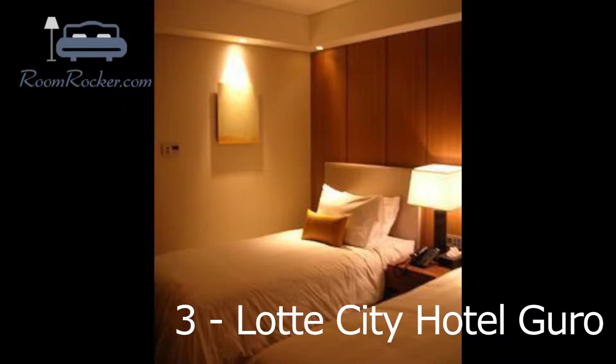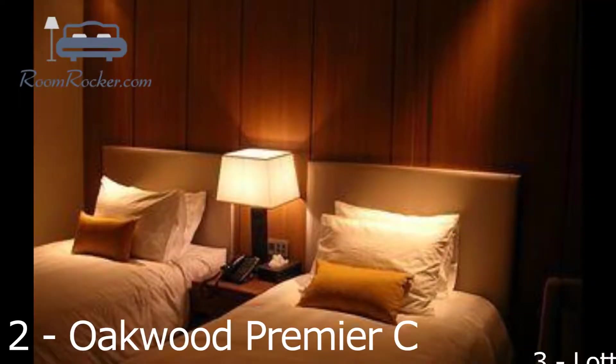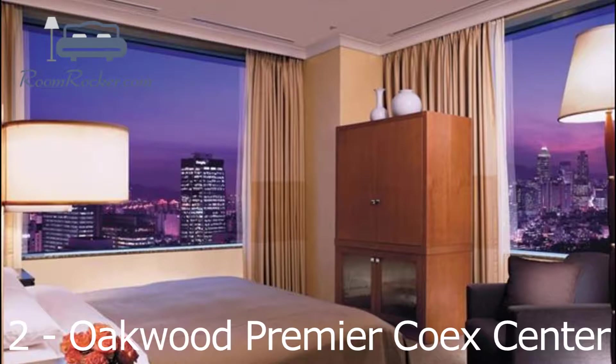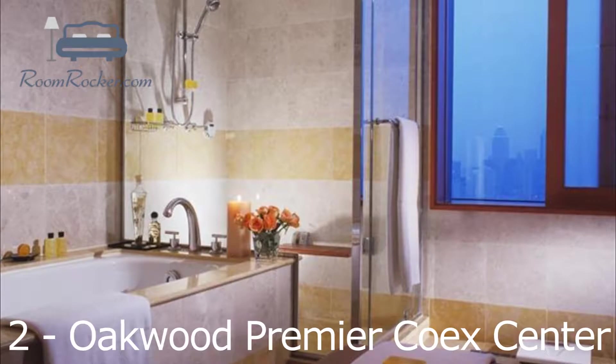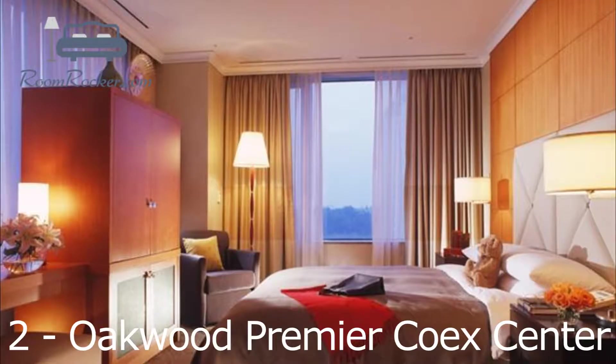Set just a few steps from Coex Mall, this luxury hotel offers both a restaurant and a bar. Popular amenities such as a sauna and an indoor pool make for an enjoyable stay in Seoul. There are a variety of facilities at Oakwood Premier Coex Centre that guests can enjoy, such as a kids club, valet parking and a golf course. Corporate amenities include meeting rooms and a business centre. A well-equipped gym is also provided.